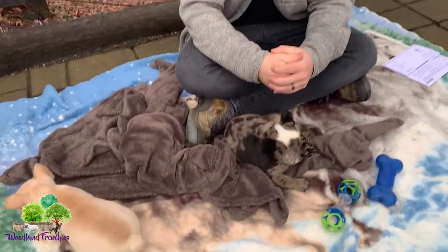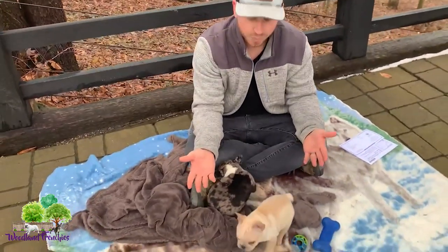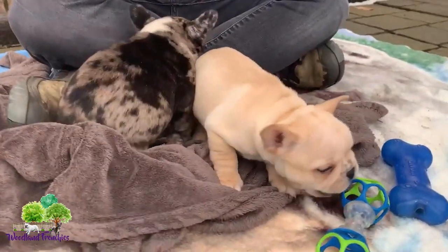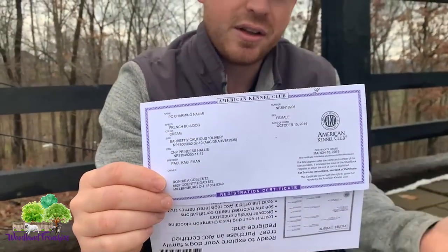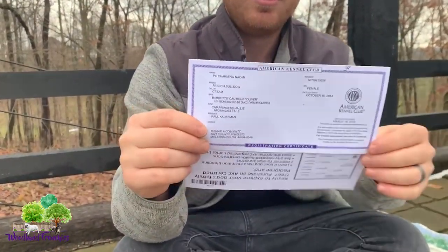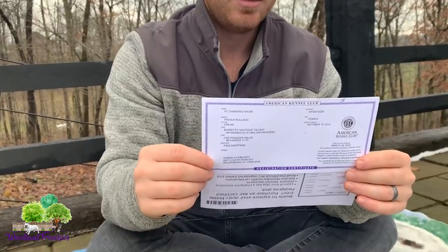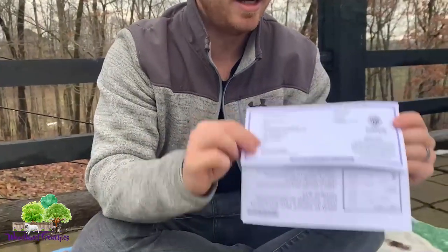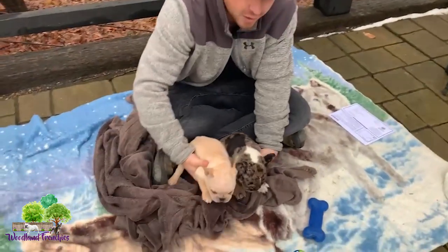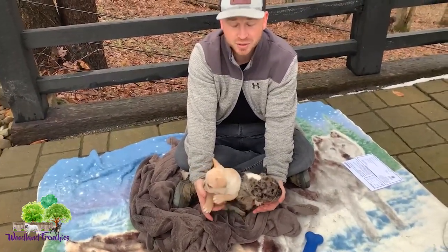The number one thing you should look for when choosing a good French Bulldog breeder is to make sure the adults are AKC registered. AKC registration is very important — it confirms you're getting a full purebred French Bulldog, identifies the breeder with all their information so you know you're not getting scammed, and serves as official verification. AKC paperwork is the number one thing to look for. There are other registrations like ACA, but for a French Bulldog, AKC is what you want.